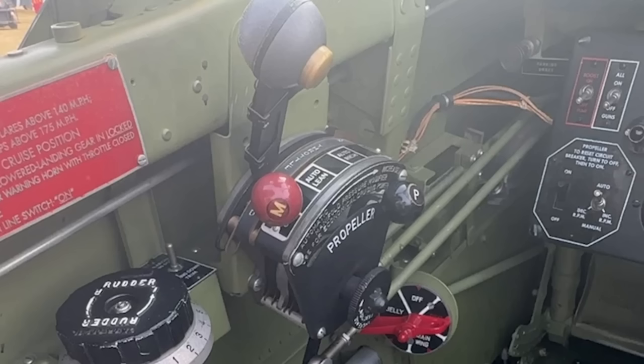Coming to the throttle quadrant, we find the throttle with an integrated push-to-talk button for the VHF set, the SCR-522. The mixture control handle is found right next to it, with the propeller pitch handle used in conjunction with the automatic governor in the constant speed setting for the propeller. The flywheel there is to tension the friction of the throttle quadrant control levers, and then we have the fuel tank selector that rounds off this side.